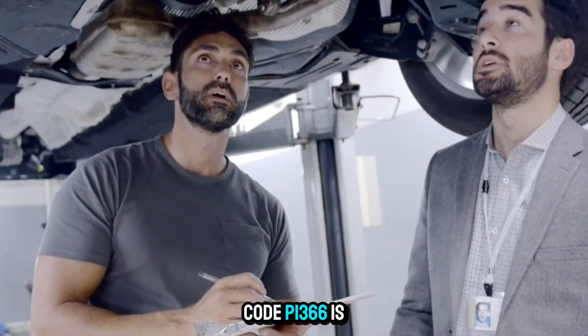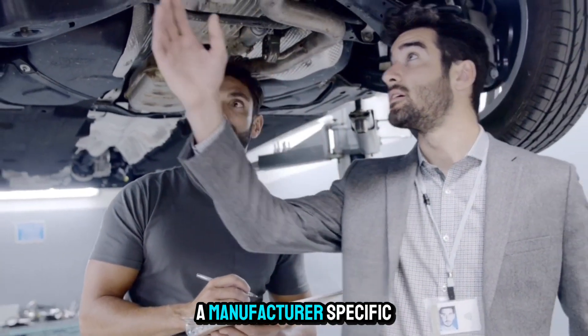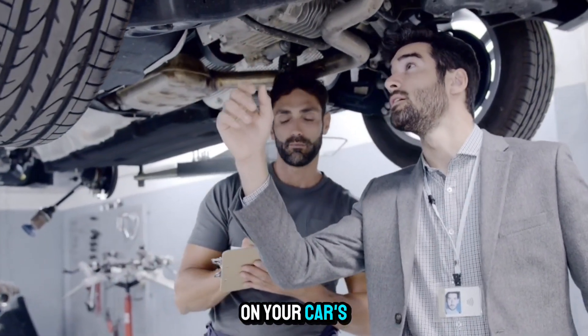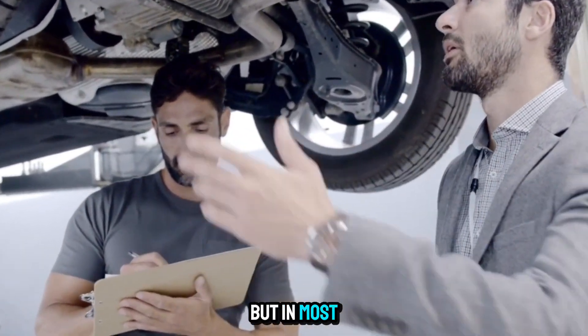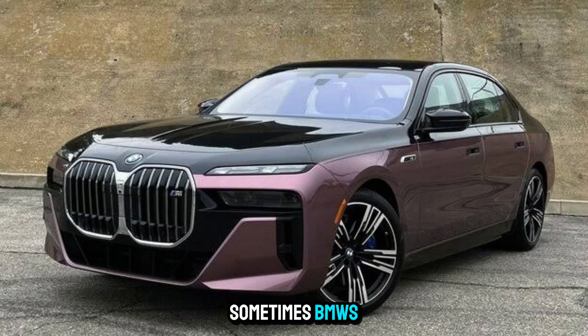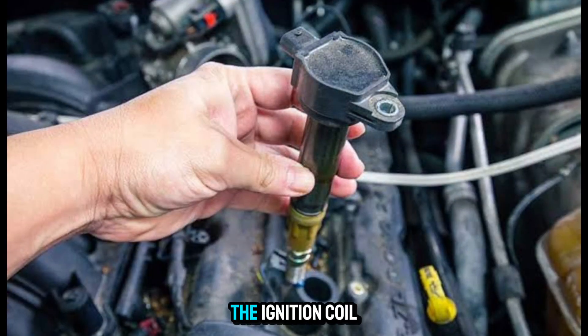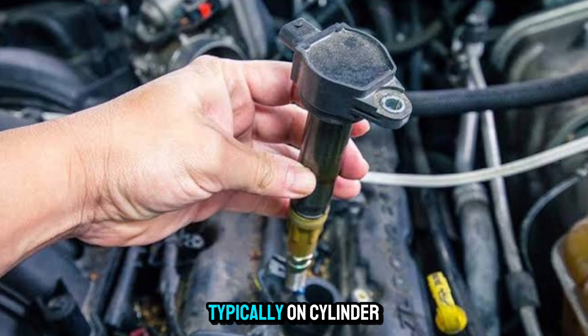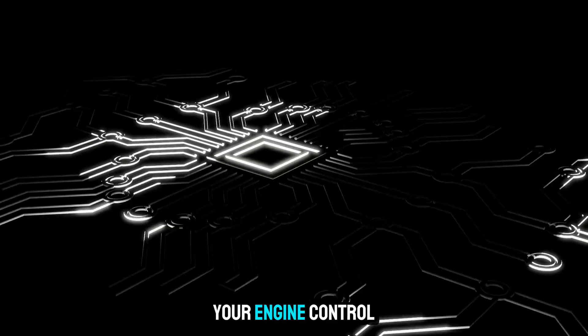Code P1366 is a manufacturer-specific trouble code, so its meaning can vary depending on your car's make and model. But in most cases, especially with Honda, Acura, and sometimes BMWs, it relates to the ignition coil or cylinder misfire detection, typically on Cylinder 6. If you're getting this code, your engine control module, ECM, has detected a problem with the ignition system's ability to fire properly.